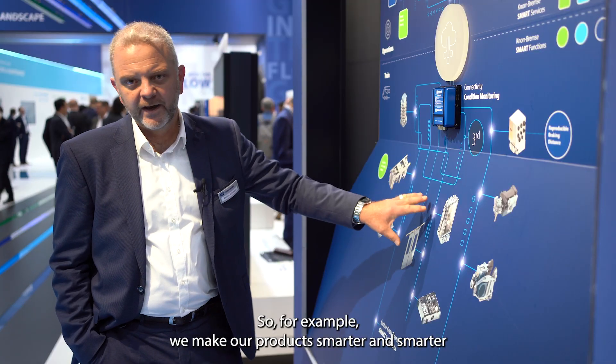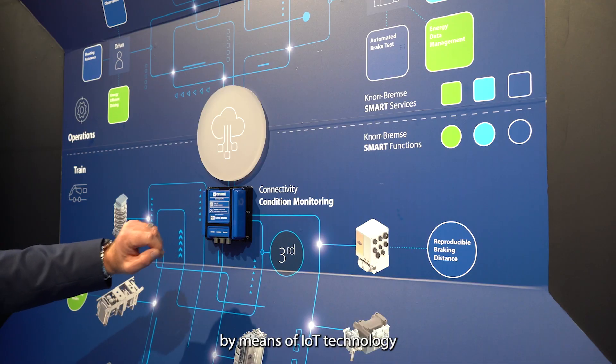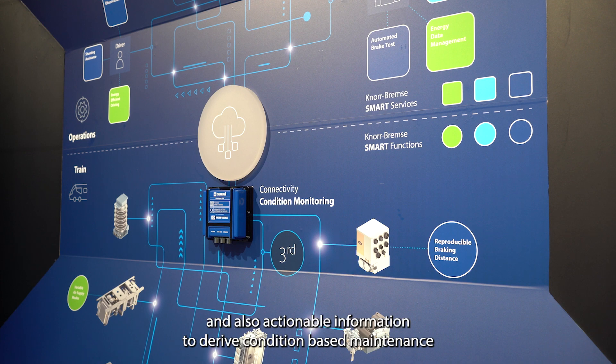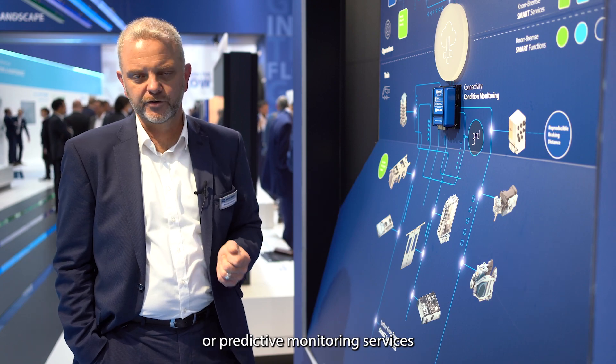We make our products smarter and smarter by means of IoT technology, and also use the data to generate automation and actionable information to derive condition-based maintenance or predictive monitoring services.